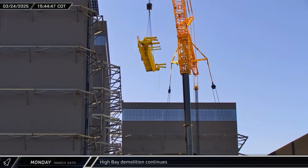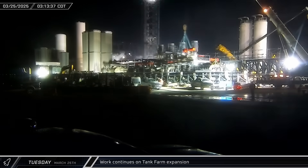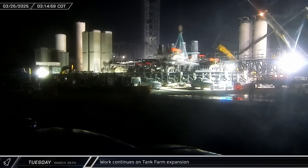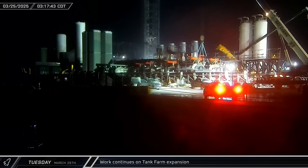The rails were placed on the ground next to the previously removed trolley. Overnight, several more basket strainer and valve skids were lifted and installed in the tank farm as SpaceX works around the clock to outfit the expansion.